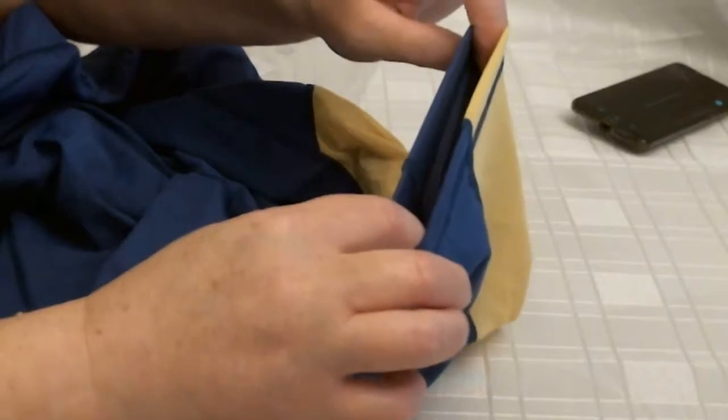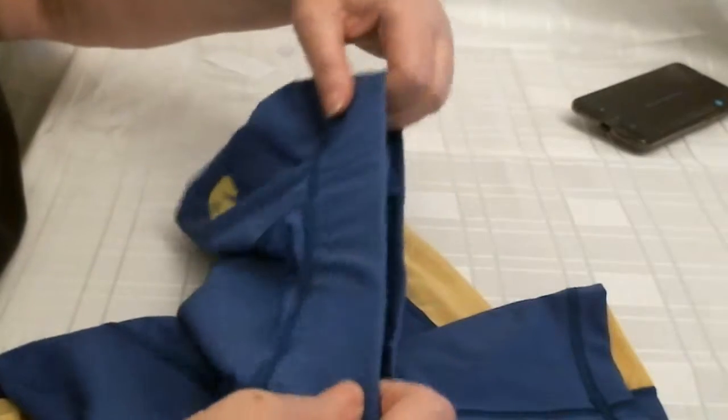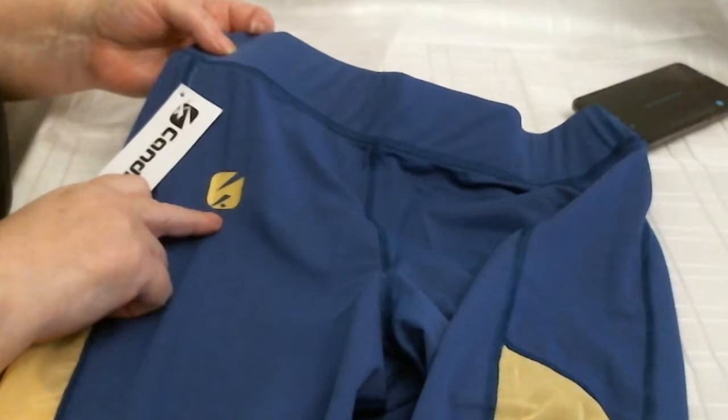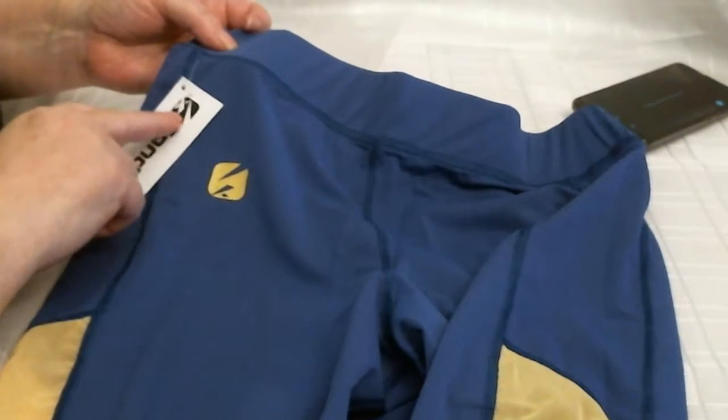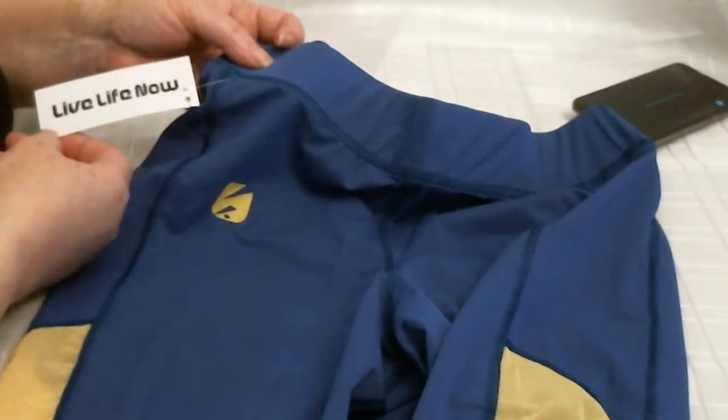Exercise of the legs there. Quite wide. Goes into this little cuff above the knee. And a good wide band for the waist to keep them steady. And you have the little Cavendish logo which is there as well. It says 'live life now'.